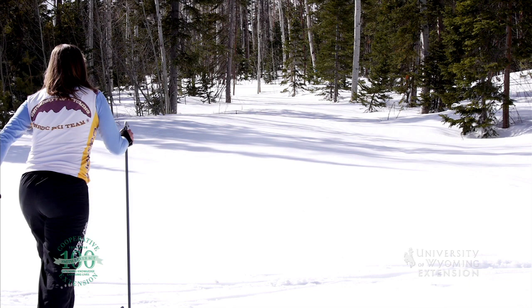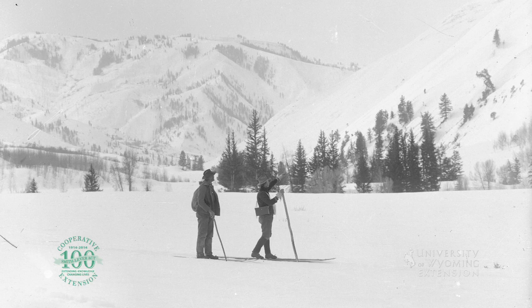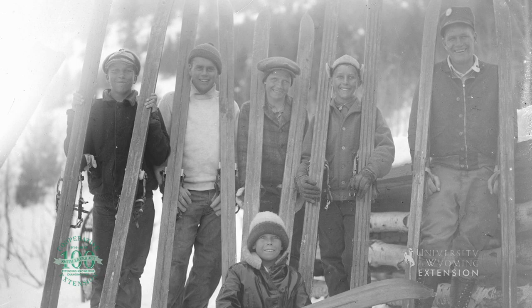Cross-country skiing is enjoyed for recreation and exercise now, but used to be essential for survival. Trappers and hunters would strap on cross-country skis to keep them from breaking through deep snow while they checked traps and tracked wildlife. In 1890, locals proved that Teton Pass would work as a mail route by carrying mail on skis for a season.